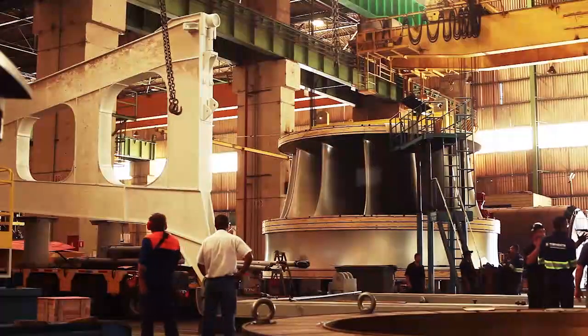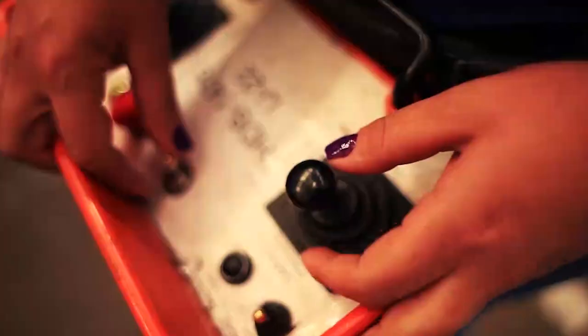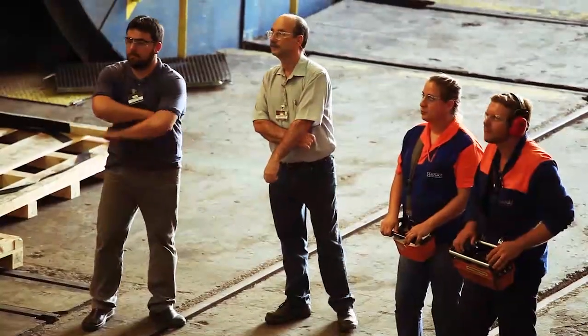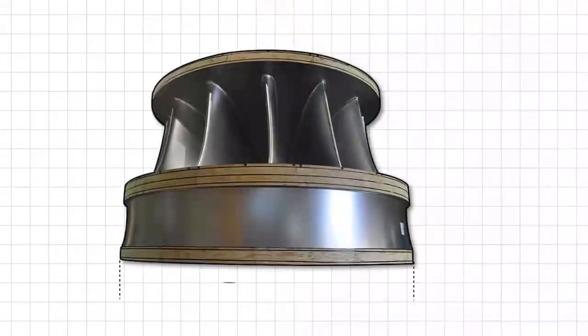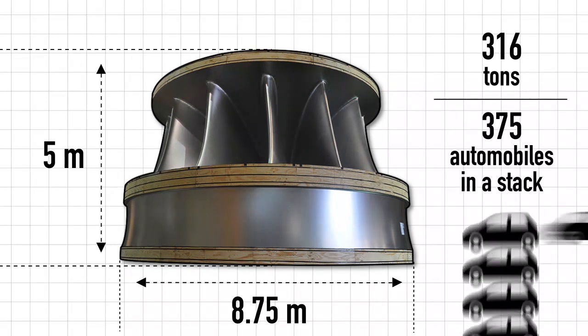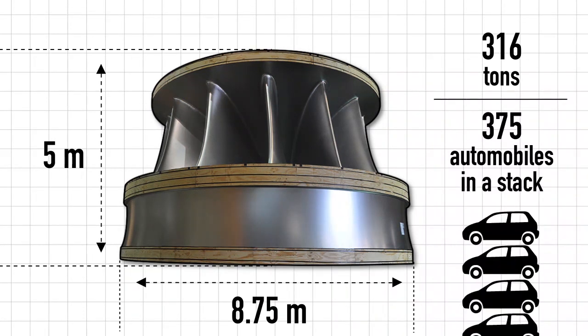Due to the generator weight and dimensions, its manufacturing represented a serious technological challenge and required almost two and a half years to be completed. With 8.5 meters outside diameter and 5 meters height, the rotor weighs 316 tons, equivalent to more than 375 automobiles arranged in a stack.